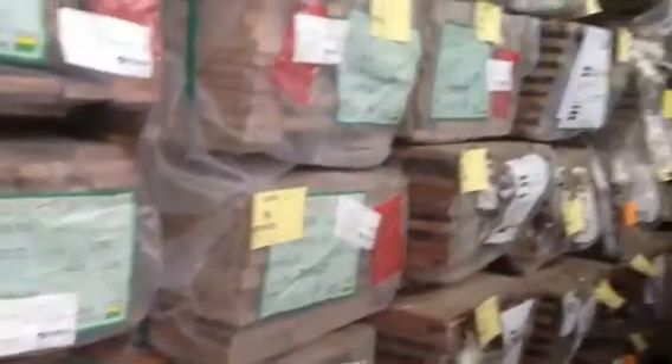Lots of decking in here as well — we've got blackbutt, we've got some forest red, and we've also got some tallowood decking. So plenty of decking there for tomorrow's auction, which has been moving really well.